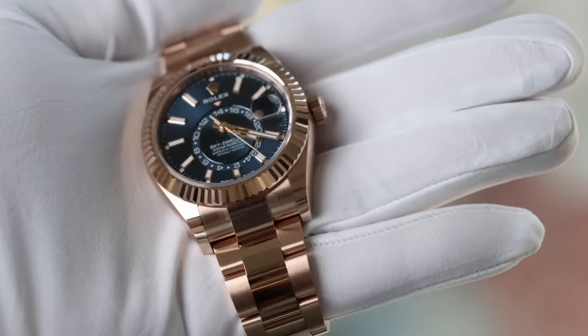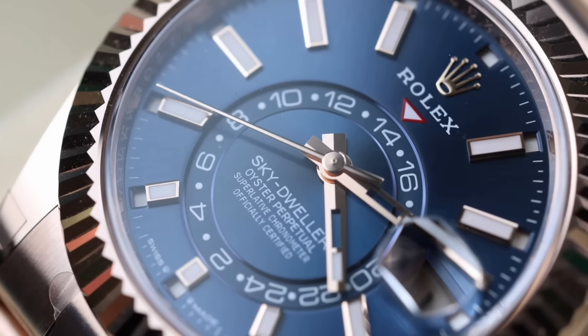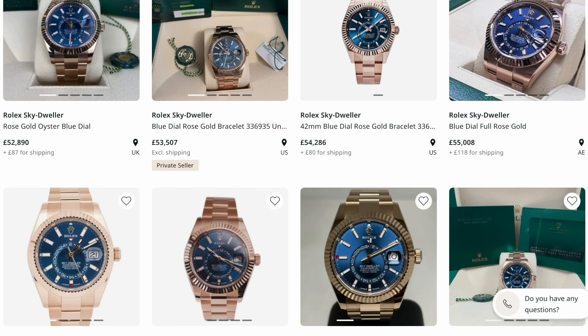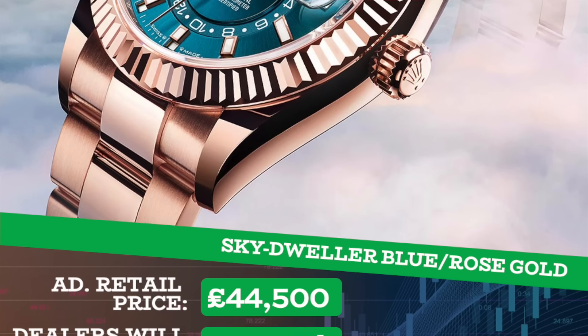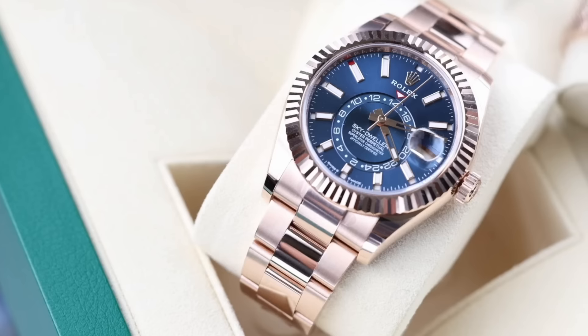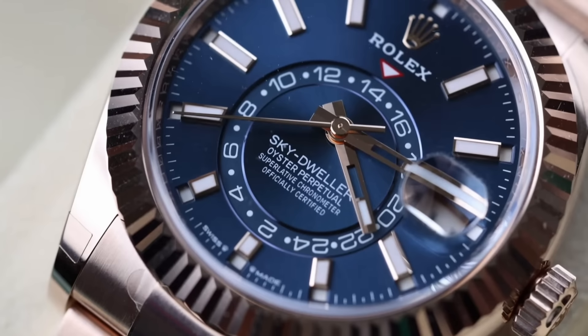How about a new release — the solid 18-carat rose gold Sky Dweller with a light blue dial? Very popular since its launch at Watches and Wonders, and quite a rare piece on the secondary market. Retail is £44,500, and a dealer would offer around £45,000–£47,000, resulting in a small profit of approximately £1,500 relative to retail — so this is a flip opportunity.